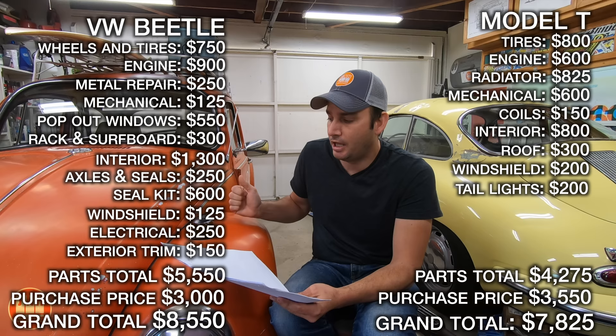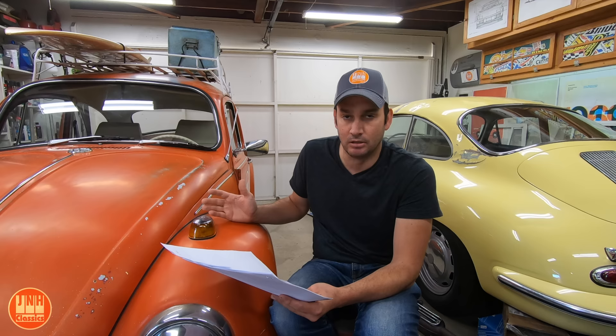They're very similar — both right around the $8,000 range, which is kind of where I expected. It's a little higher than I expected on the Beetle and slightly higher on the Model T. With the Model T, I started spending a bit more towards the end because it was getting so many views and I started to earn a little revenue back from it.